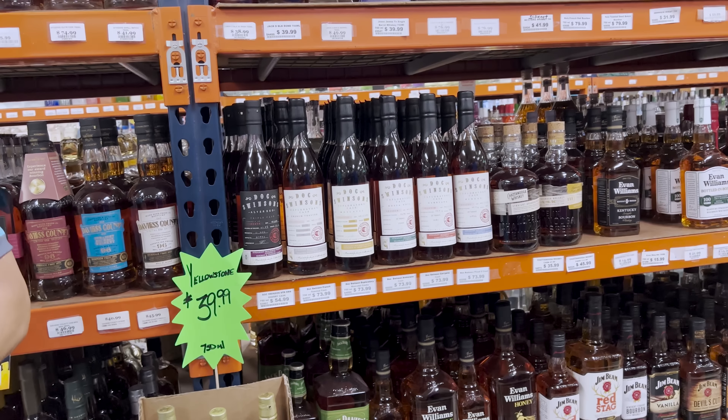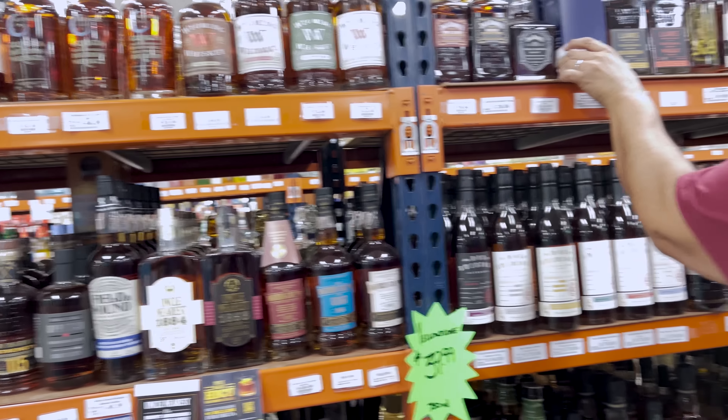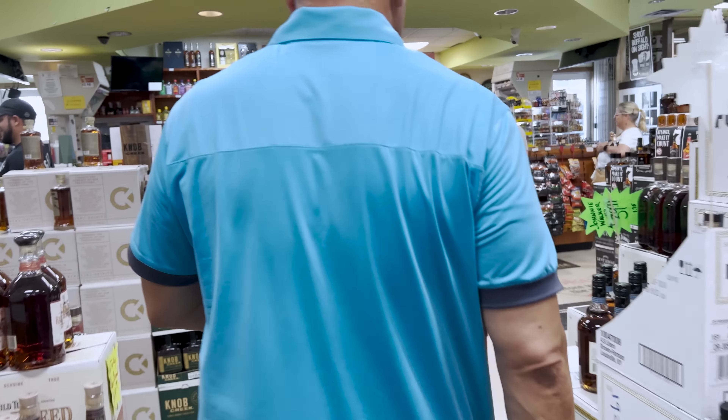The Ambarana expression is really good. They ask the store owner about any special bottles available that aren't priced like Pappy. He agrees to show them and they follow him to a special section.